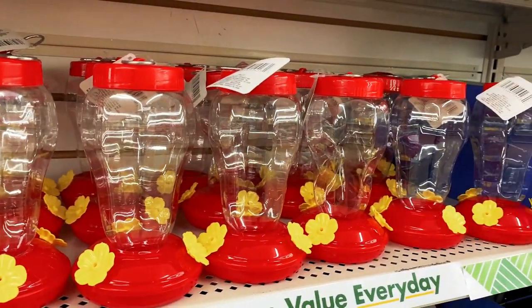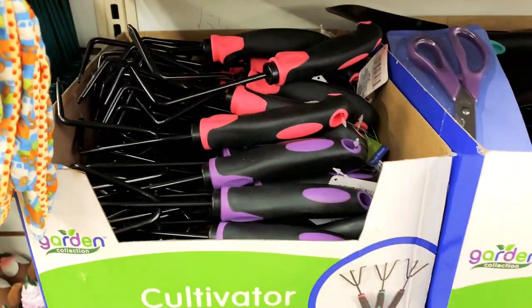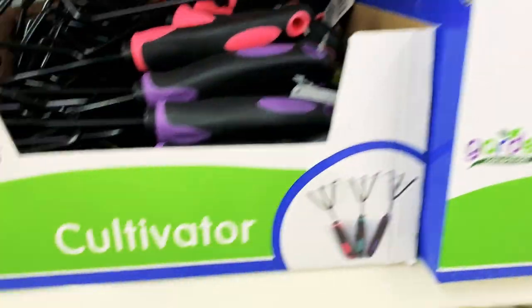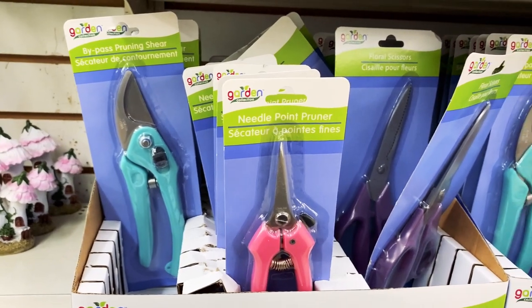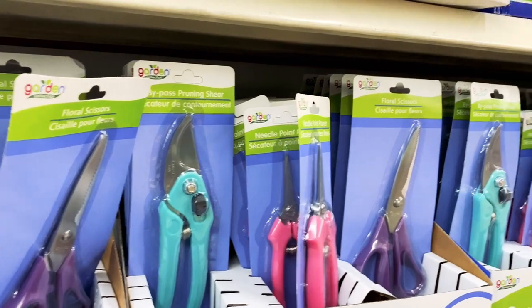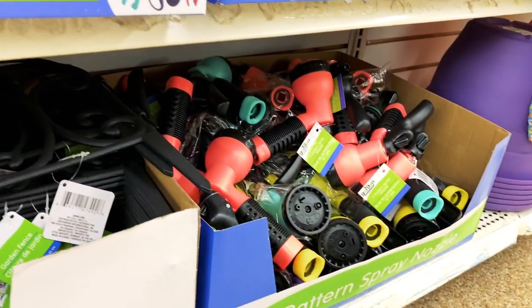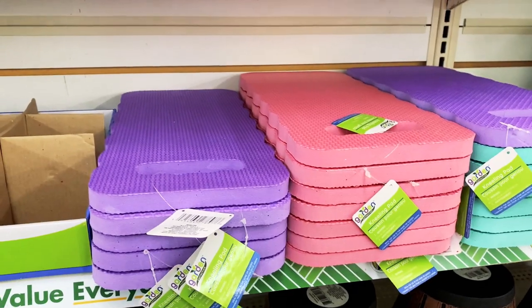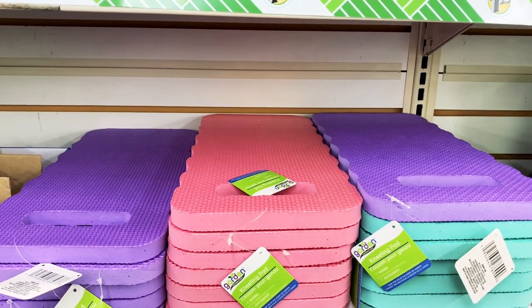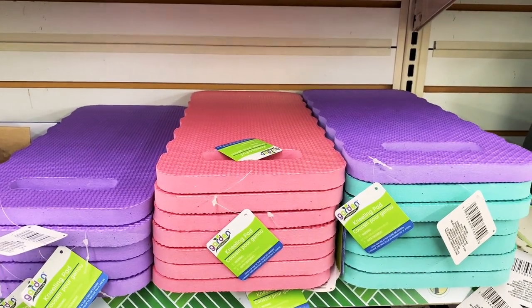They have this bird feeder — I love the colors here. And they have a lot of gardening tools: a cultivator, a trowel, a transplanter, and different cutting tools like pruning tools — a needle-point pruner and just different scissors. I've never seen these at Dollar Tree, so these are great to get. And there's a nozzle for your hose too. Dollar Tree also had these brightly colored kneeling pads for gardening, but I think these are useful for a lot of things like sitting on a hard surface or for cleaning.